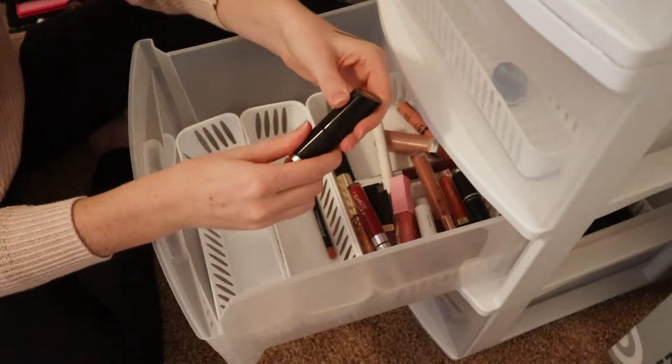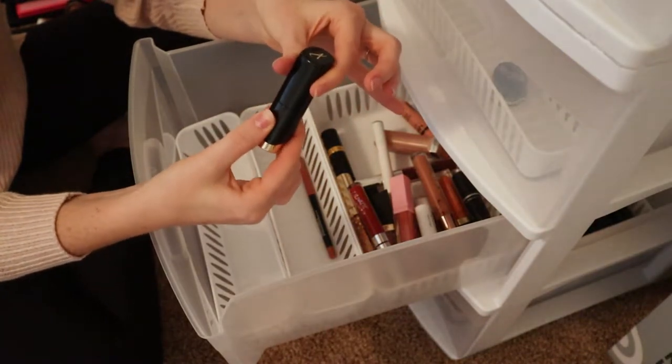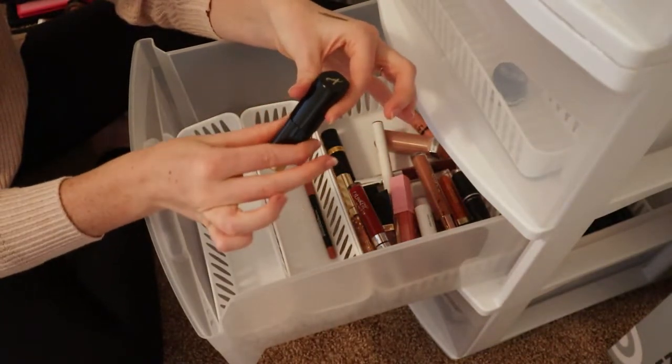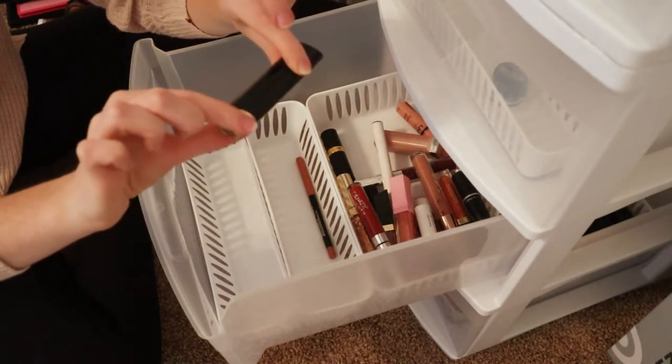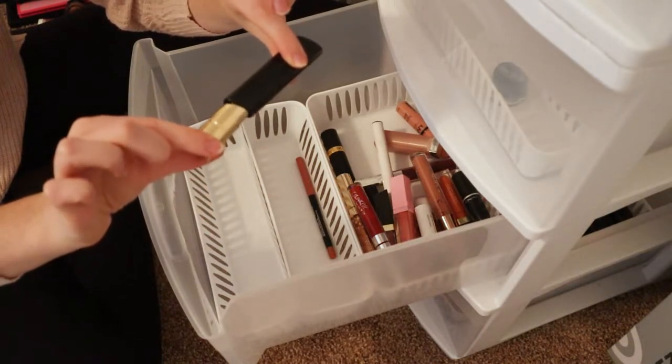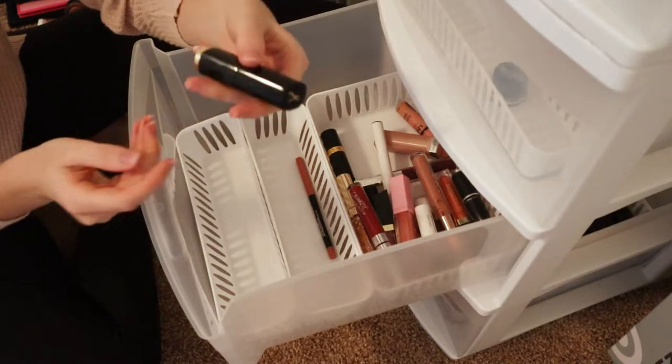I will say the packaging is very cool though — you open it with a click thing, it pops out of the bottom, you pull it out, and then when you want to put it back in, boom, it locks in there. So the packaging is really cool.